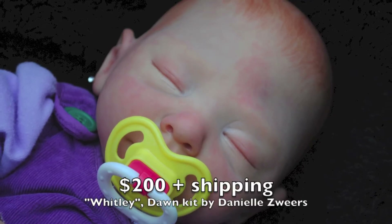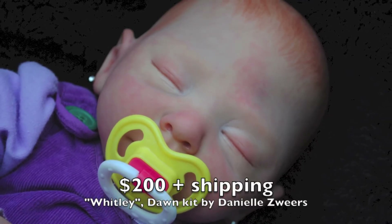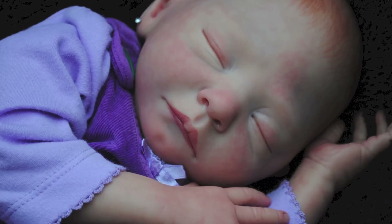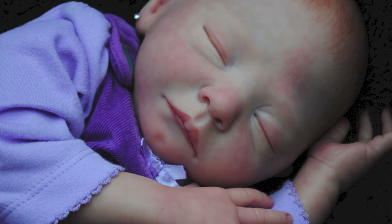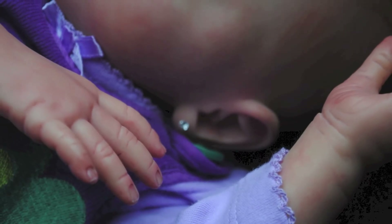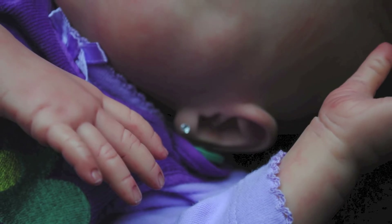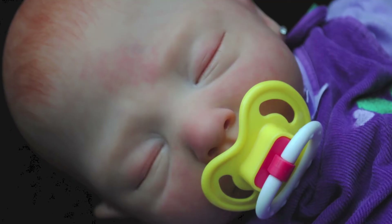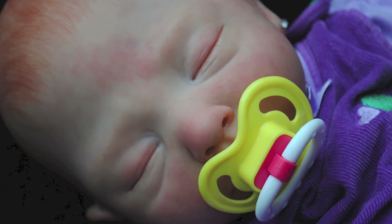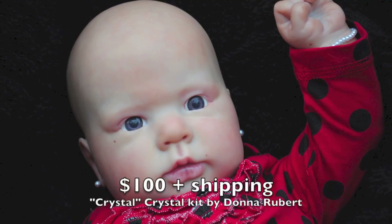Hey beautiful YouTubers, it's Tess. So I've got two dolls for sale right now for great prices, mostly just because I'm trying to get rid of them. They've been here for a long time and I just kind of want them out. Personally, I think Whitley in particular is worth more than I have her for, but I'm still having her for $200 plus shipping. So please PM me or email me — my contact information is on my website in the description below.